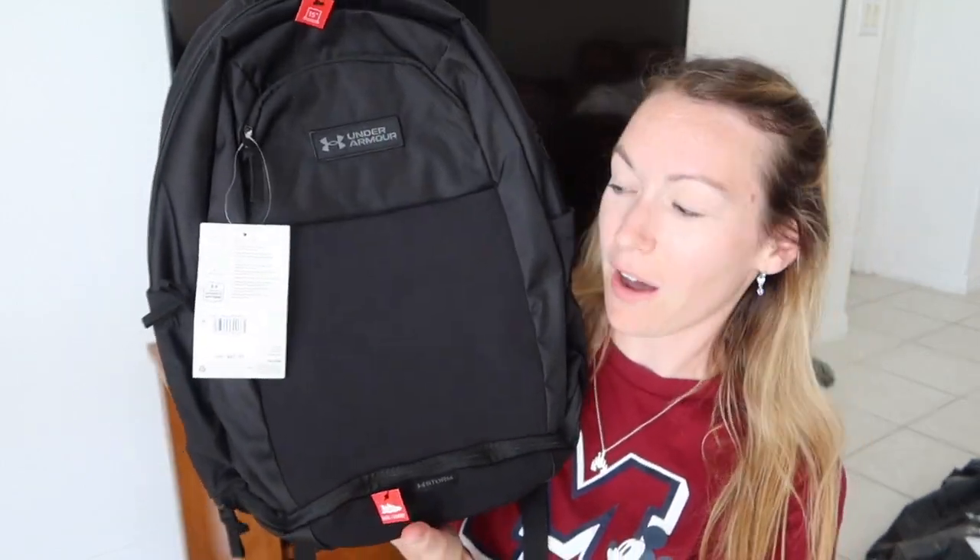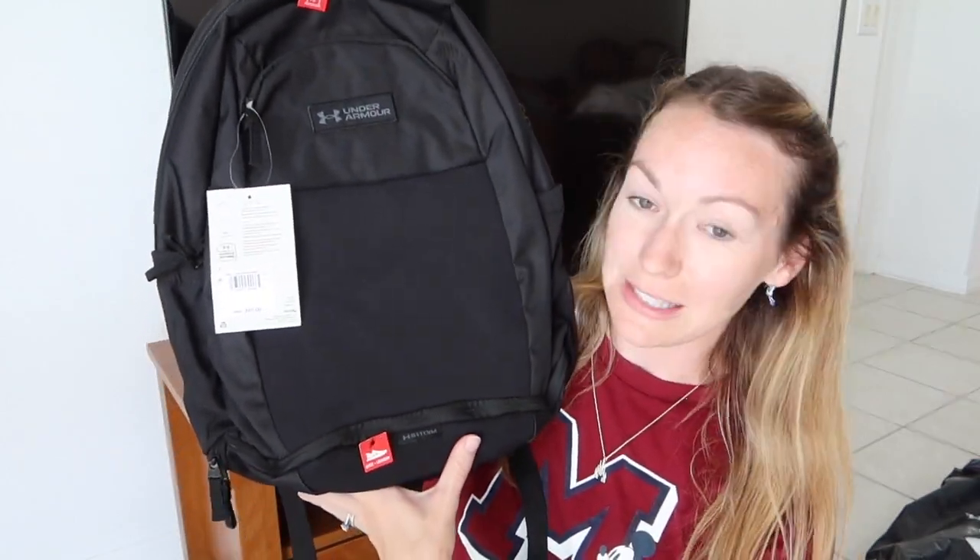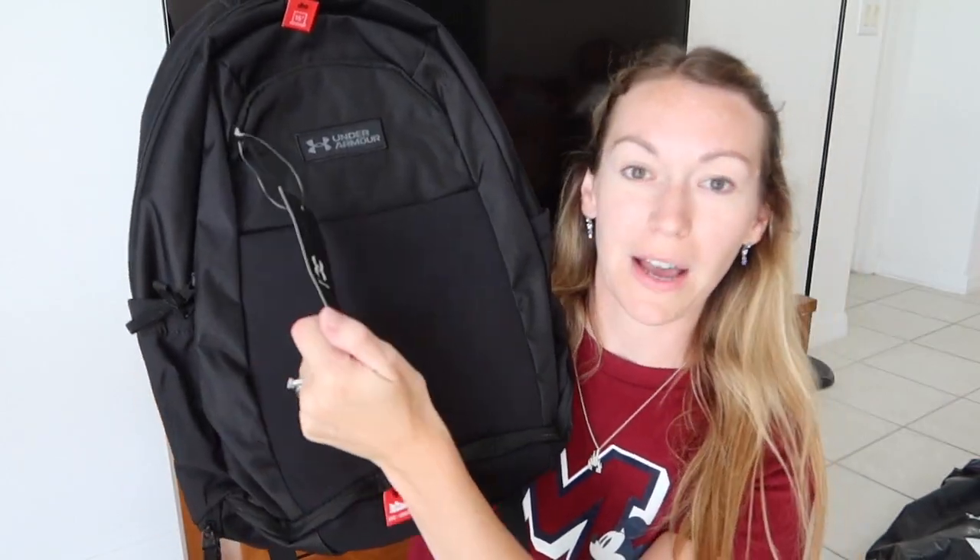On our first day we went to premium outlets and we went to the Under Armour there. I picked Simon up a new rucksack — this black Under Armour one. It's so smart, he's going to love it. He doesn't like anything too gaudy, so this is perfect. It was $65 but I got it for $25.